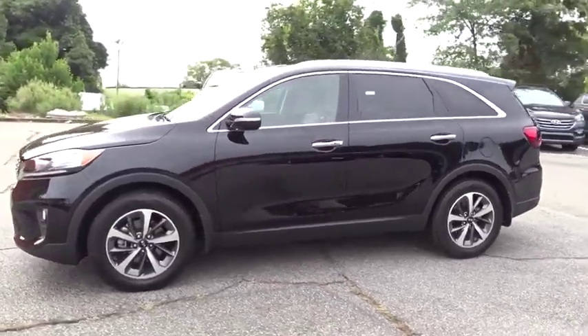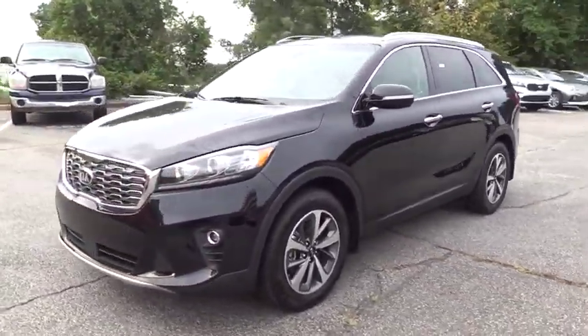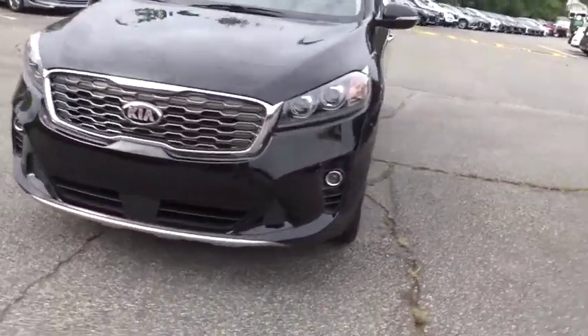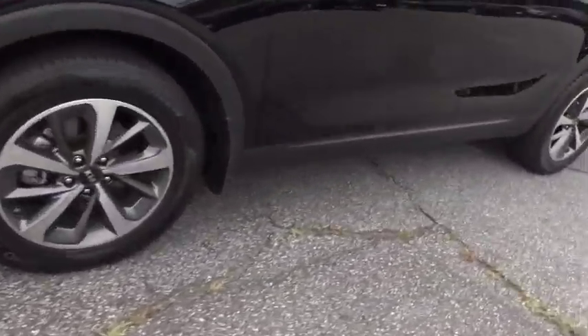This vehicle has less than 20,000 miles. Here are some of this vehicle's great options: keyless entry, power liftgate, backup camera, and steering wheel audio controls.